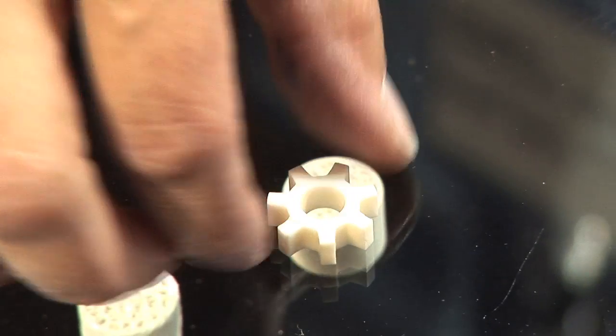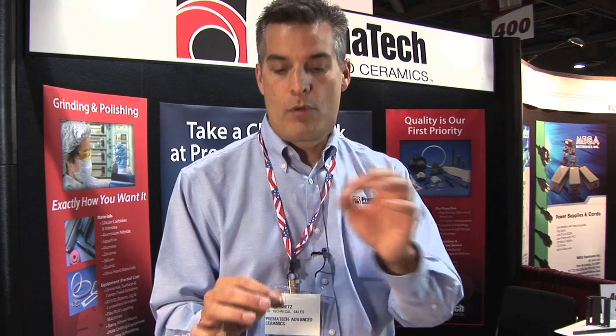For complex geometries like this, the green forming of the material is not going to be very precise. So we'll come in and provide the complete precision and the final part through machining.